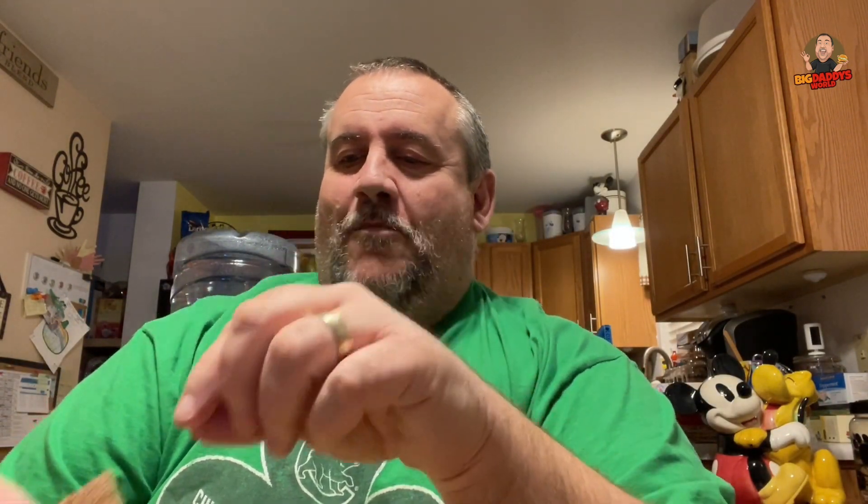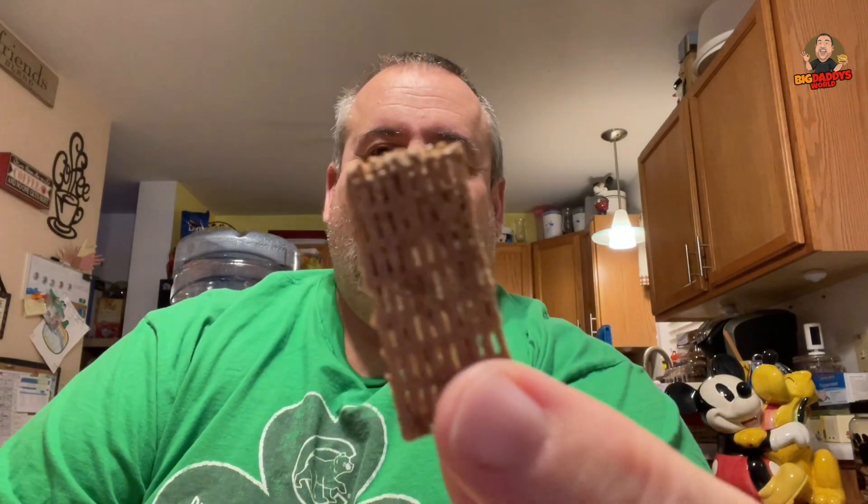It has a chocolatey flavor. It's got a nice crunch. I like it because it's not over-the-top sweet — it's just sweet enough.